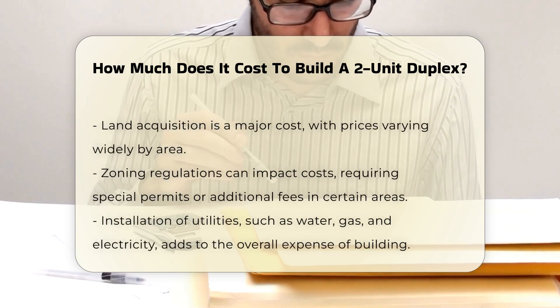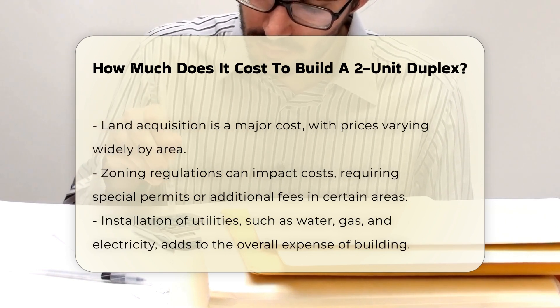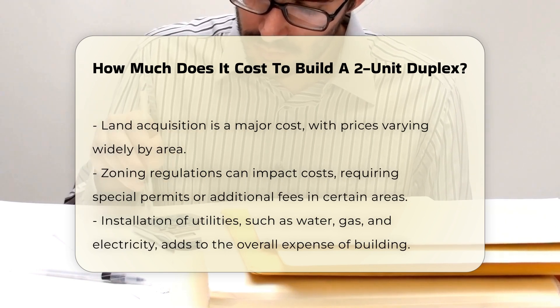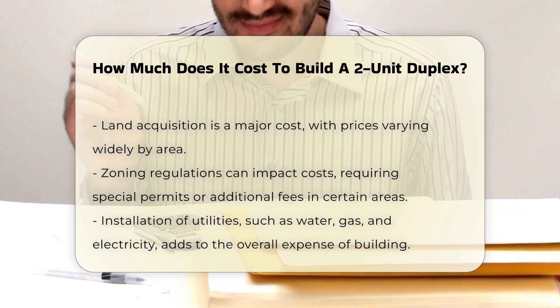Land acquisition is another major cost. Prices for land can differ widely depending on the area. Zoning regulations may also affect costs, as some areas may require special permits or additional fees.